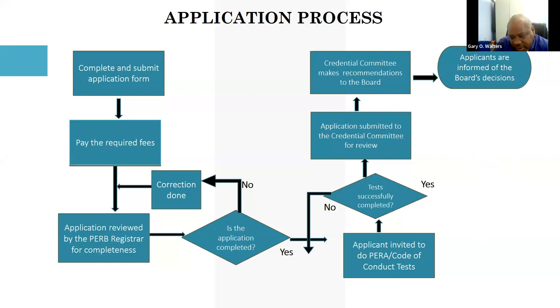There is also a test on the Professional Engineers Registration Act and Code of Conduct — this was the first advancement in the application process by PERB, similar to academic competence tests in other countries. For now it covers your understanding and familiarity with the Code of Conduct and the Act. Once you successfully pass these multiple-choice tests, your application is passed to the Credentials Committee, which makes a recommendation to the Board.